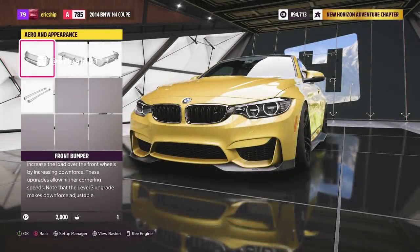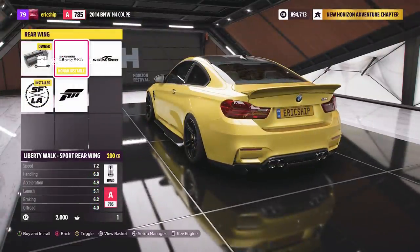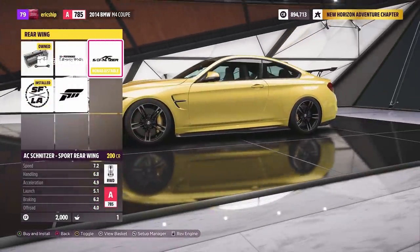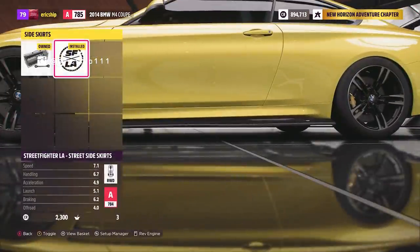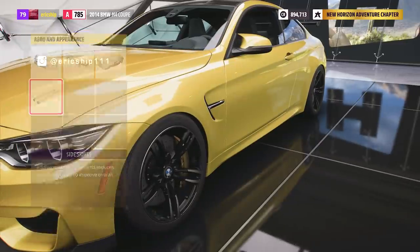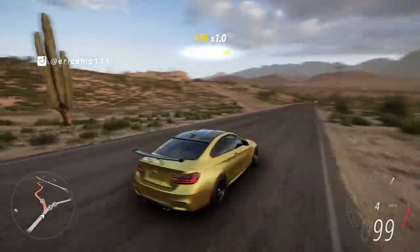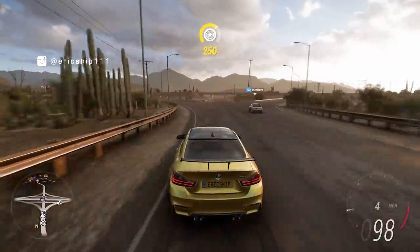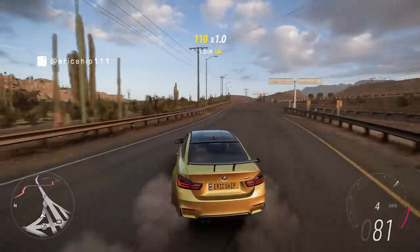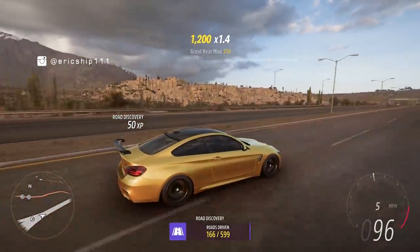Number four: AC Schnitzer. This is the other new customization option for the BMW M4. I had no idea about this brand before, but the body parts are again very realistic. There's a front bumper add-on with a more subtle lip than the Street Fighter LA version that splits at both ends. The rear wing and rear bumper almost make it look like an M4 GTS — which is also in the game, by the way. No side skirt options, but hopefully there will be more customizations for European cars in Horizon 5.